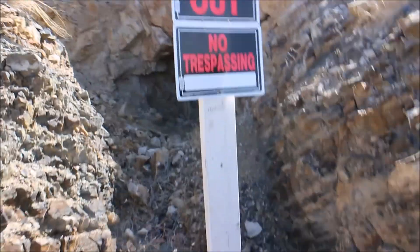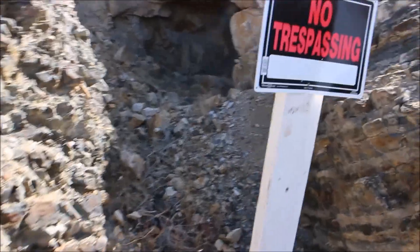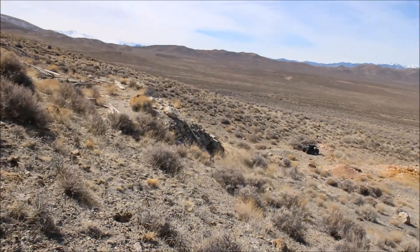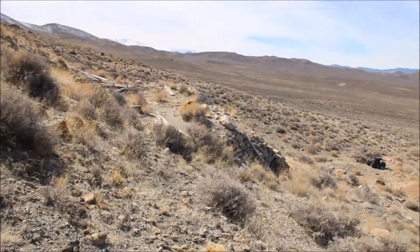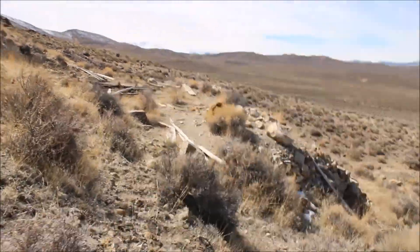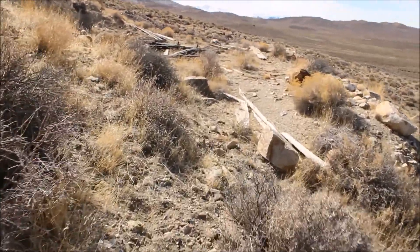So that was put up recently. Guess you don't want people around. Let's check out that stuff. Looks like a building. At least there's one sitting on this.